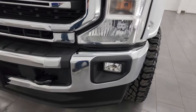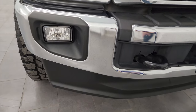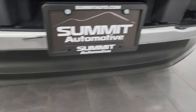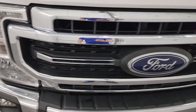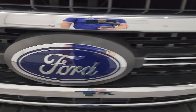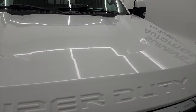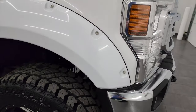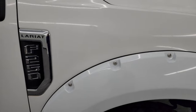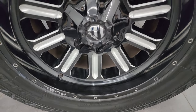The front fender is in nice shape. Coming around to the front of the vehicle, I didn't see any dents or dings on that front bumper. The lower valance is in excellent shape as well. You do get the factory fog lights and the chrome-trimmed grille. The Ford logo is in nice shape, and the hood is in excellent condition — no major dents or dings. Passenger side front fender is absolutely perfect, and the passenger side front wheel has no major scuffs or scrapes.